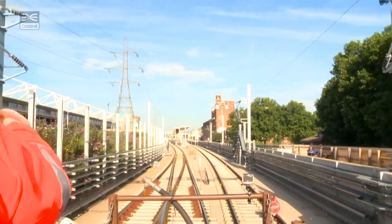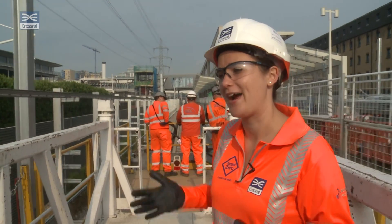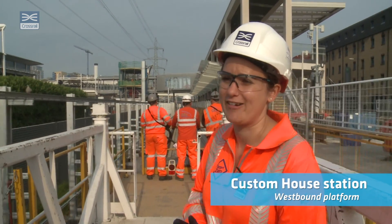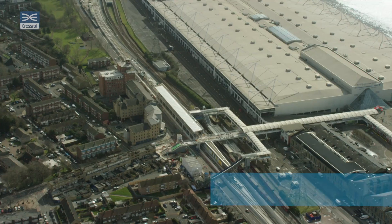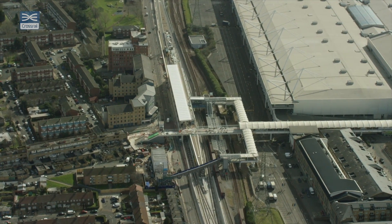We're just coming up to Custom House, which is one of the new stations that's been built above ground. It's a fantastic station, and it's really regenerated and changed the whole area. We've done a lot of upgrades inside and out, and there are a lot of residents and local businesses nearby, so there's a lot of betterment to the area as a result of Custom House station.